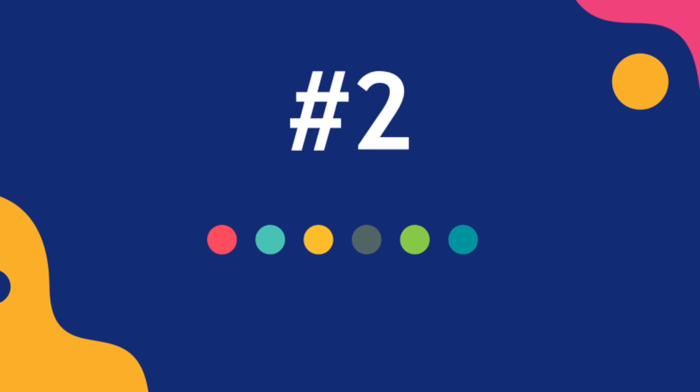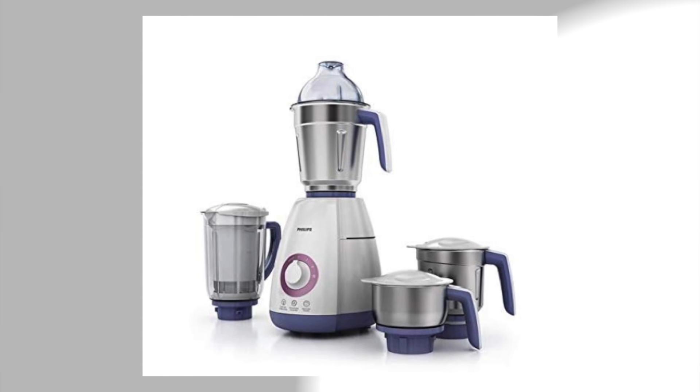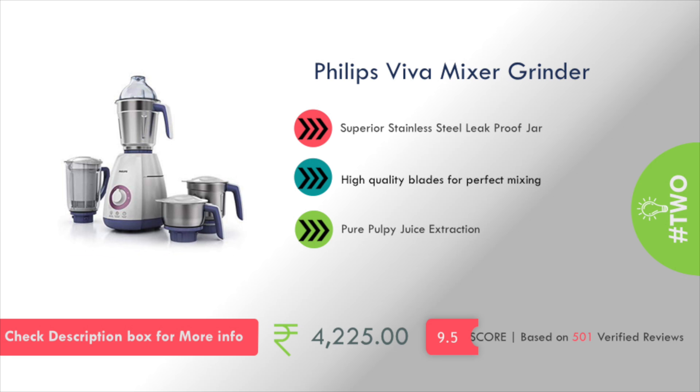At number 2, the pricing is about ₹4,200. With this mixer grinder you will get pure pulpy juice extraction.